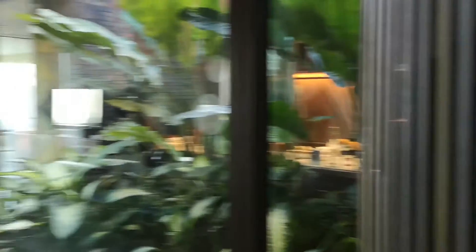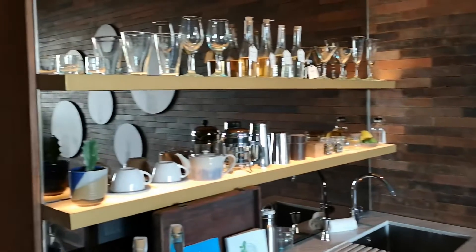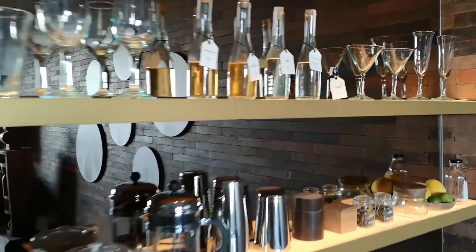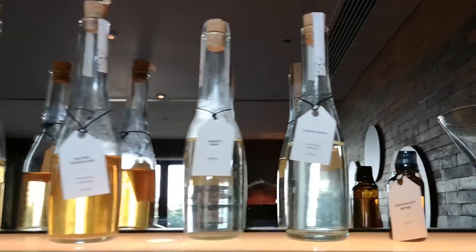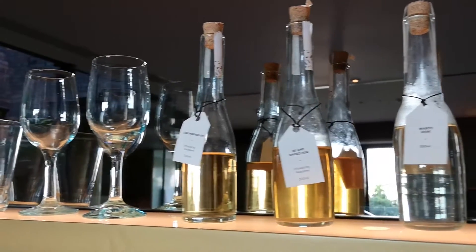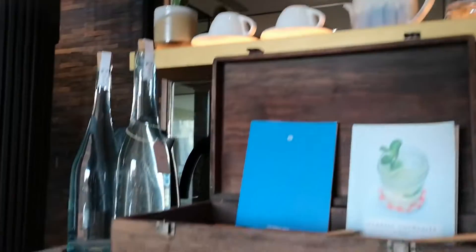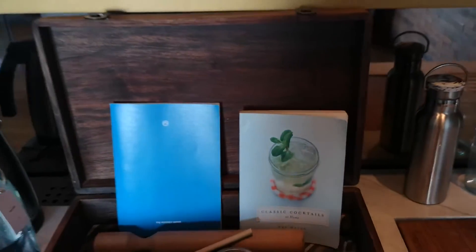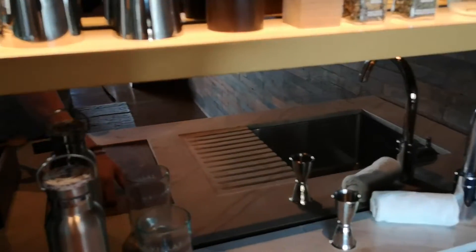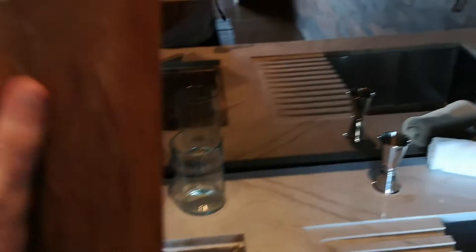Moving into the main living area, it features a very generously stocked minibar section that includes homemade spirits that are complimentary. You get the first pour — the first 200 mils of each of these four bottles for free. Additionally, there's a cocktail waiting for you in the fridge, along with mixers and a cocktail making kit with some suggested cocktail recipes. It's a little messy because I've already made use of that. There's also a really generously stocked ice bucket, because it gets pretty hot here.